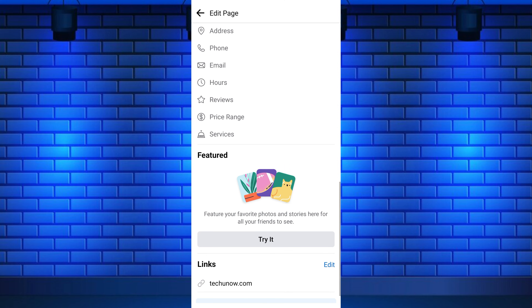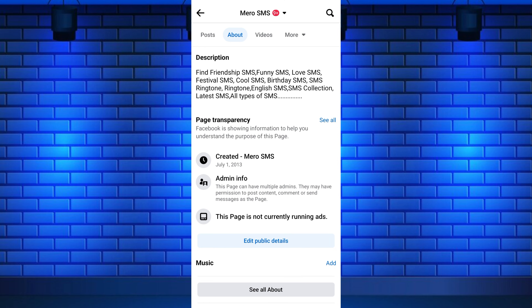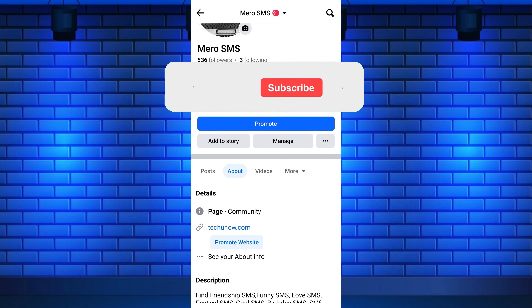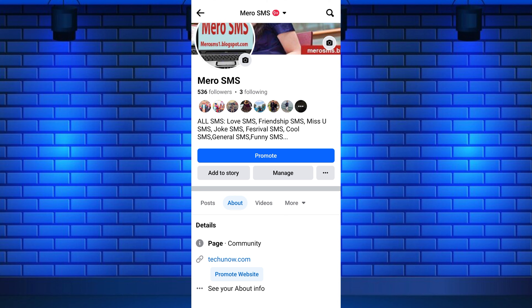Once saved, the website link will appear on your Facebook page About section, allowing visitors to access your website directly from your page. If you found this video helpful, please like the video and subscribe to this channel for more tutorials and tips. And leave a comment in the comments section below.